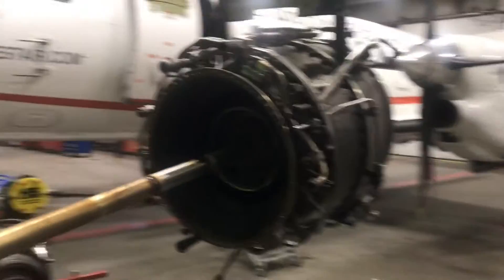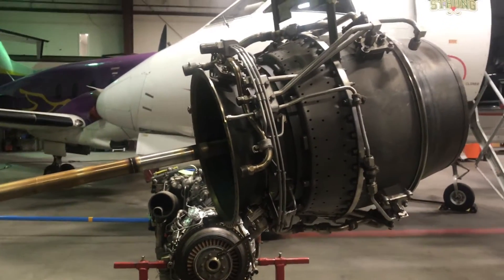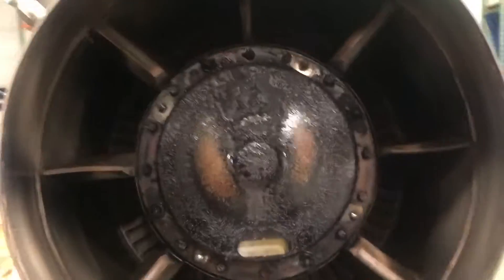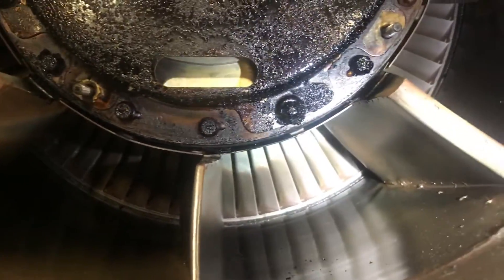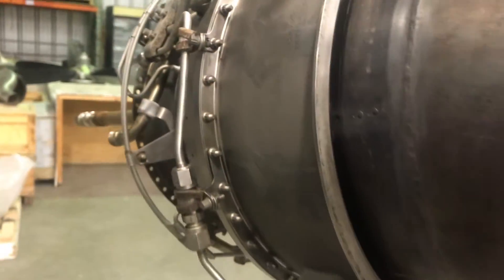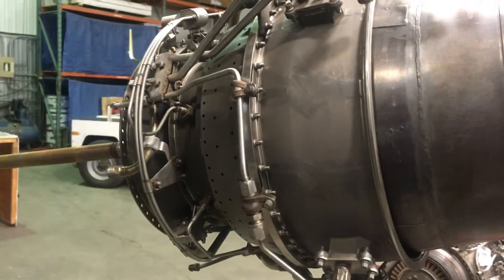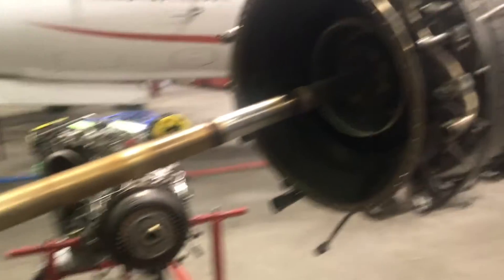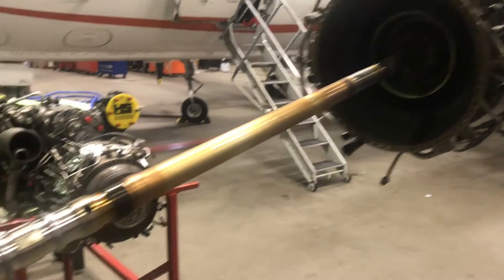This is called the power section because it houses the power turbine — it's a two-stage power turbine system. This is the very back of the engine; you can see the last stage power turbine right there. There are two stages of power turbine, a two-stage gas generator turbine, and a six-stage compressor — five axial and one centrifugal. We've got it hanging on a cherry picker for now since we don't have the proper stand yet.